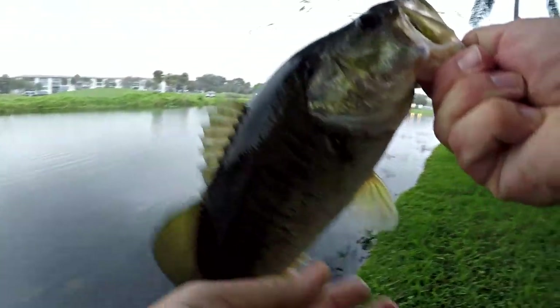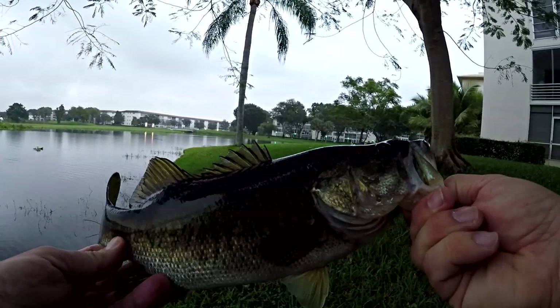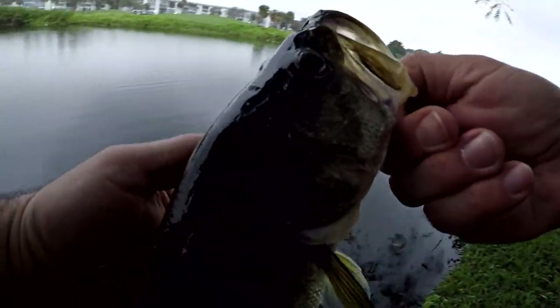All right folks, what do you think of that? Isn't that beautiful? Nothing huge, but it's a topwater fish. Let's put that back and see if we can catch a couple more.